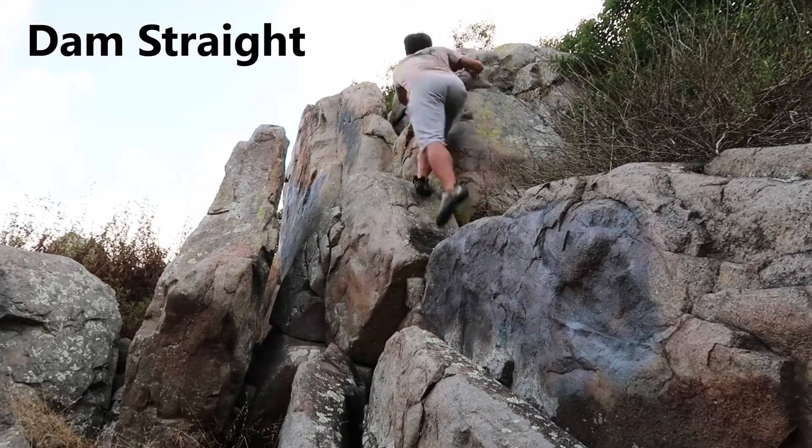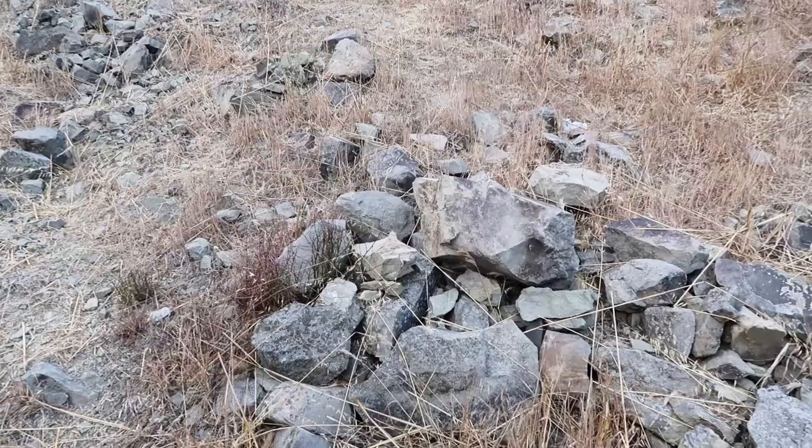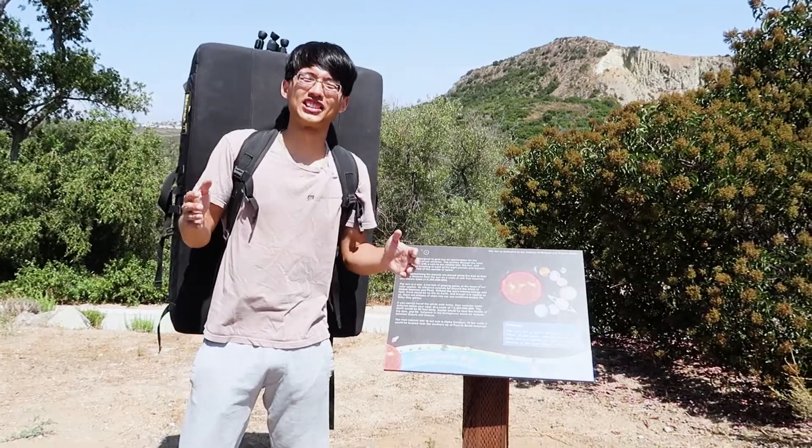Finally, here is a climb suitable for warming down. It was a fun day today. Thanks for watching.